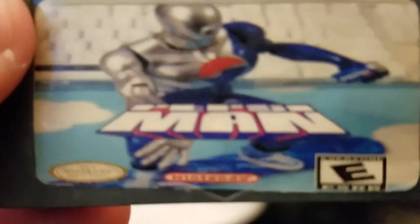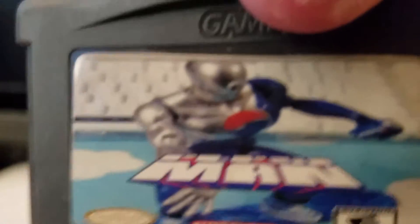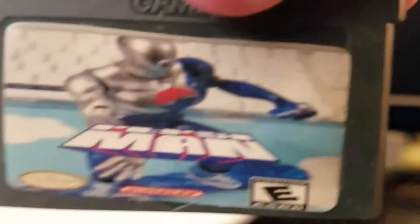Check out what I got. It's Pepsi Man for the Game Boy Advance. I had no idea what this is — it's just some eBay listing that someone in the Pepsi Man Discord found.